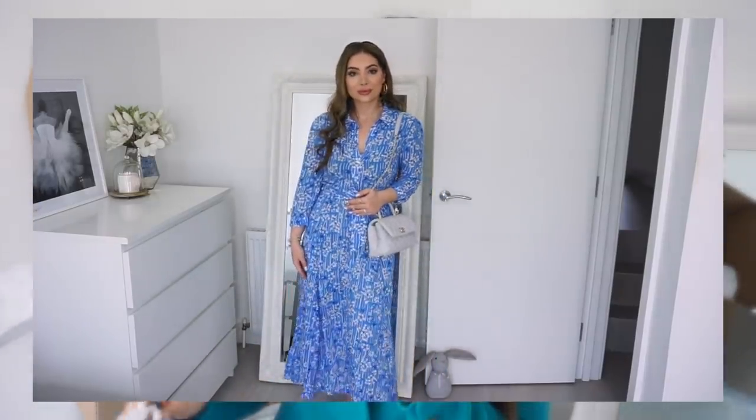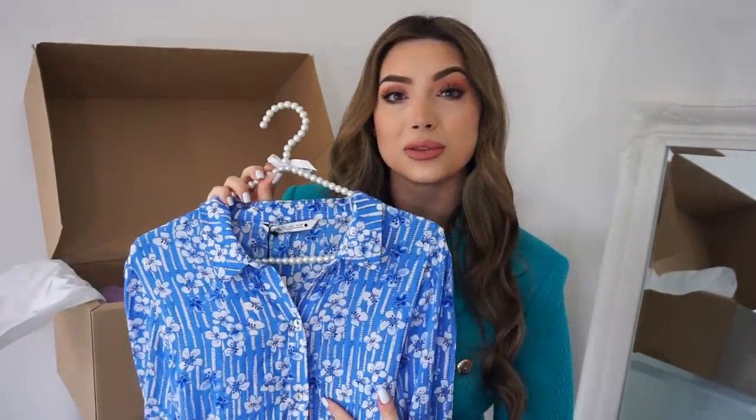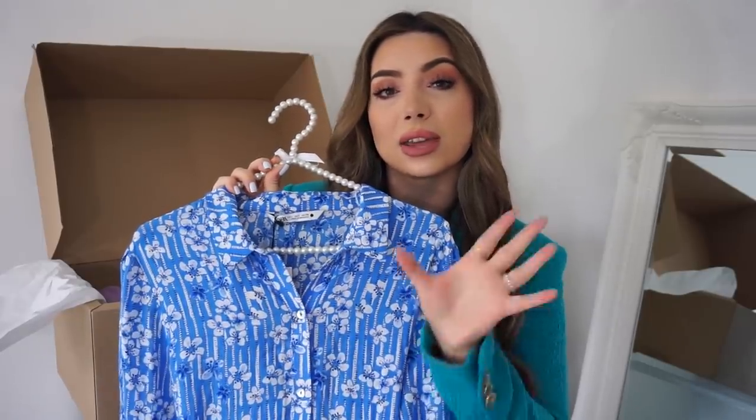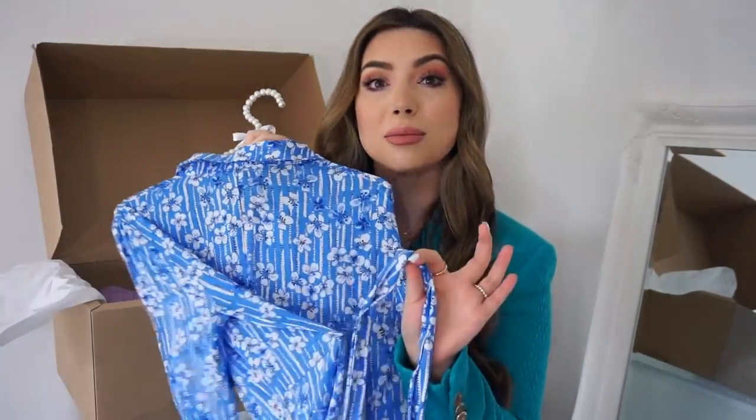Some floral patterns can look a bit old, and floral patterns can be tricky because depending on the colour and pattern, they could make you look older. I really love this blue colour — it looks very fresh with the white flowers, and these vertical white lines elongate the body and make you look slimmer. It is very flattering and it has a belt as well.